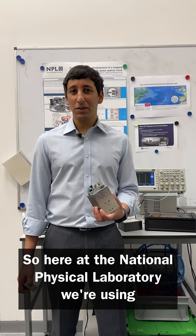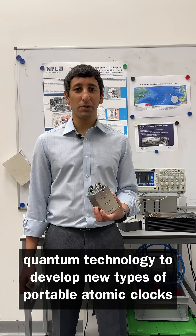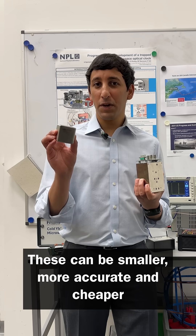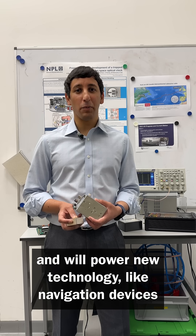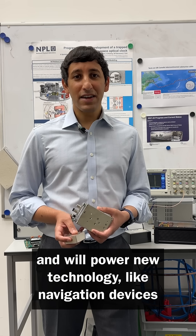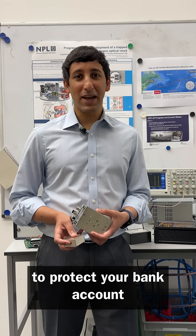So here at the National Physical Laboratory, we're using quantum technology to develop new types of portable atomic clocks. These can be smaller, more accurate and cheaper. They're designed to make our digital infrastructure more secure and will power new technology like navigation devices that can't be jammed and advanced cryptography to protect your bank account.